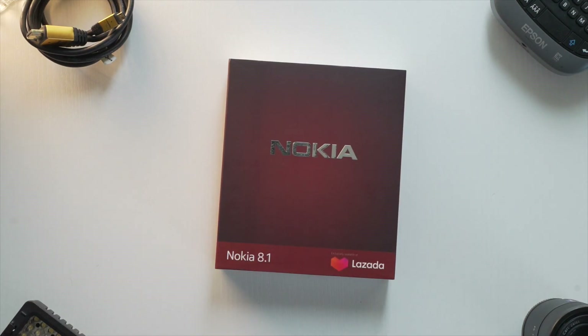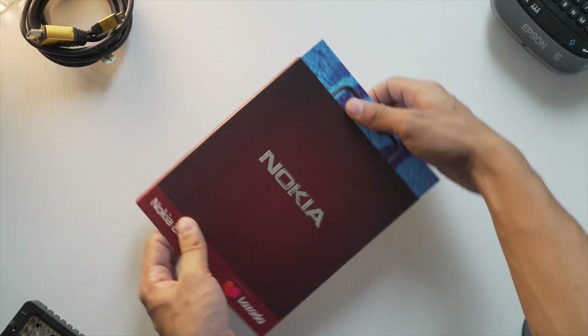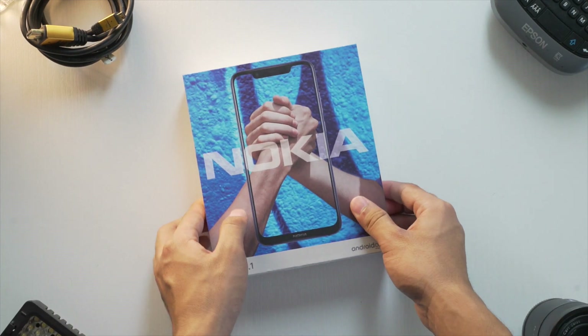Taking a look at the box, you get a clean dark red color with the Nokia label as well as the Lazada logo, since this one will exclusively be available only on Lazada.